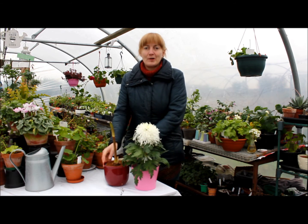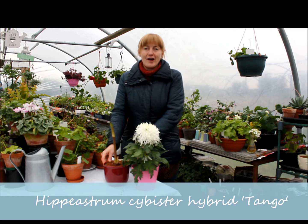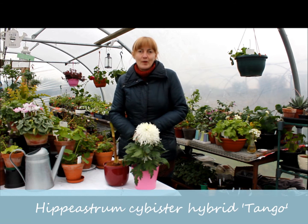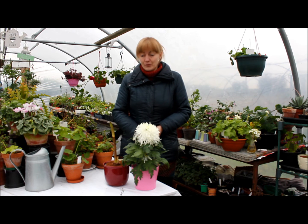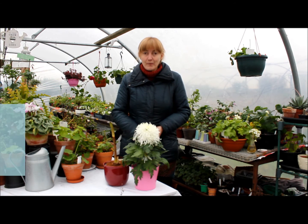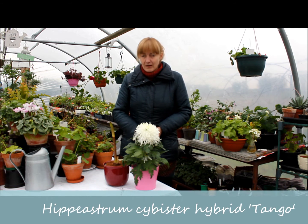Another is - not Amaryllis, Hippeastrum. I was actually looking for Hippeastrum papilio, but I was lucky enough to find something that was not papilio but a species hybrid, and it's called Hippeastrum...